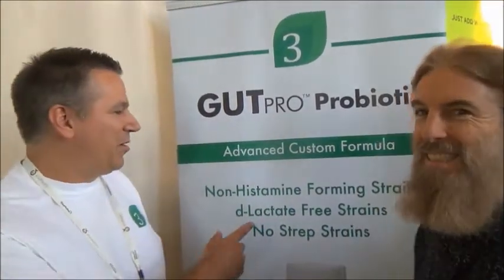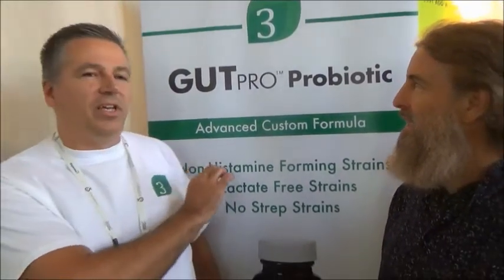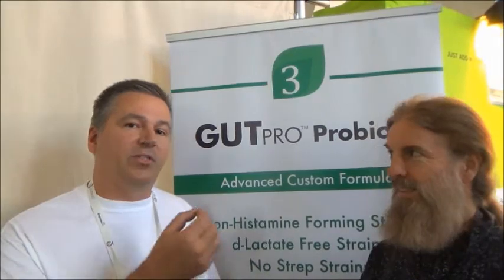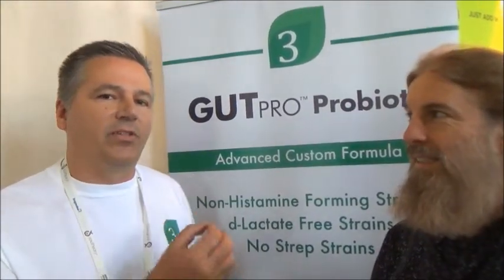Thanks for having me. So, Gut Pro — these are the three main features. The first one is we include non-histamine forming strains. Probiotic strains can either produce histamine, be histamine neutral, or be histamine degrading. We only include histamine neutral and histamine degrading strains in our product.